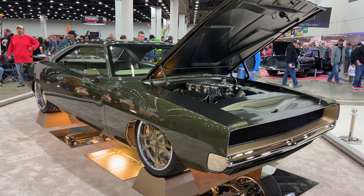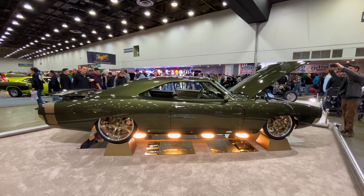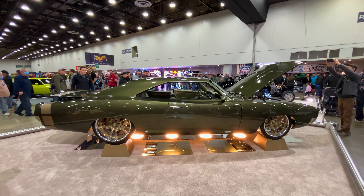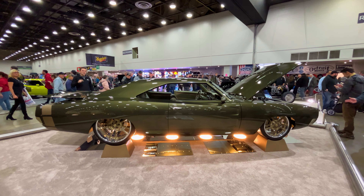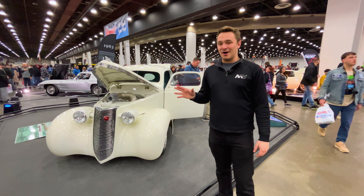This might be the contender for my favorite car here — a 1968 Dodge Charger restomod. Still has a 440 Chrysler in it, but it's got a General Motors automatic, disc brakes, Roadster Shop chassis. Green with the green interior, light gold — absolutely stunning. This might take my pick for the show — one of many high-level builds here at Autorama 2024.